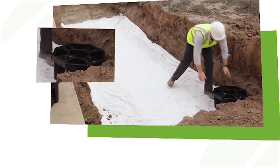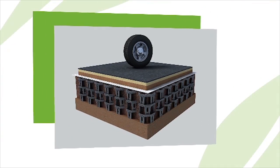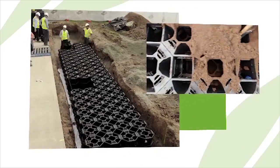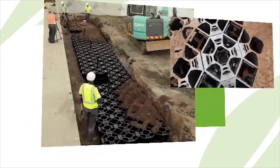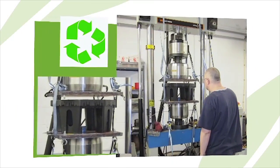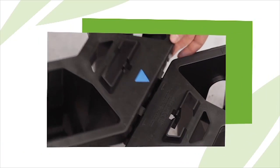Stratacel is an extremely high-strength, load-bearing engineered plastic module for support of pavements and traffic loads, while providing large volumes of uncompacted soil for healthy tree root systems and water harvesting. Stratacel modules are made using 100% recycled polypropylene and have the highest structural integrity of any large soil cell.